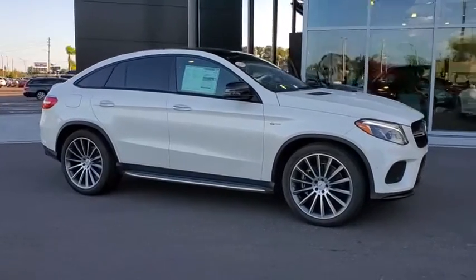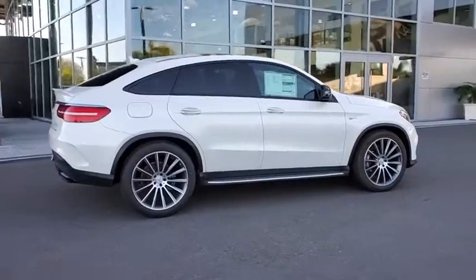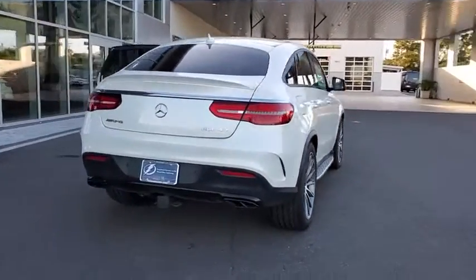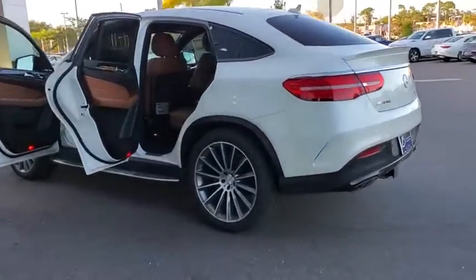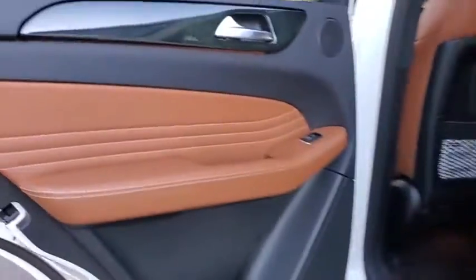Come test drive the 2019 Mercedes GLE. The GLE comes with the full Mercedes luxury experience. It combines sports sedan performance with SUV stability. It comes with beautiful, serene-looking interiors and a command system that is close by to access every setting under the sun.